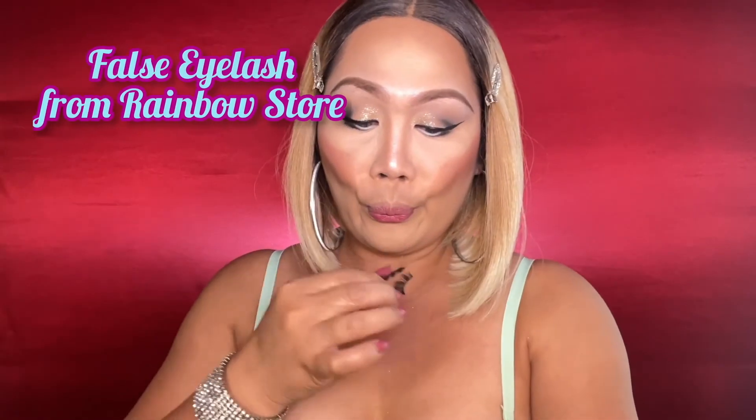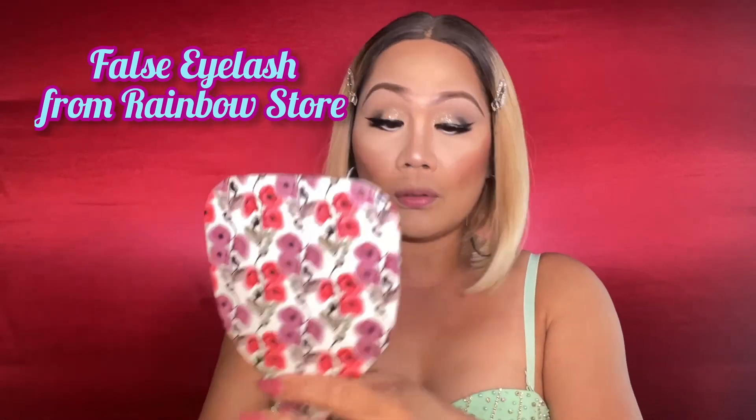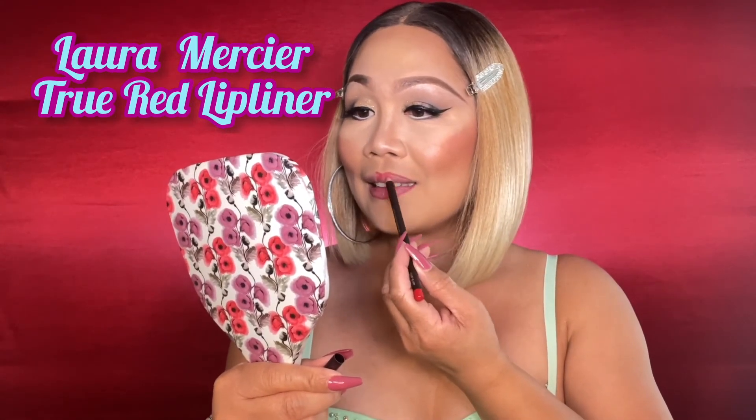These falsies I got from a Rainbow store are super beautiful — they really create life in my sleepy eyes. To have a perfect line on my lips, I am using this Laura Mercier True Red Lip Liner. For my liquid lipstick, I am using the Shine Loud in 'Moving Up' by NYX Professional Makeup — it's super beautiful, a pink color shade.